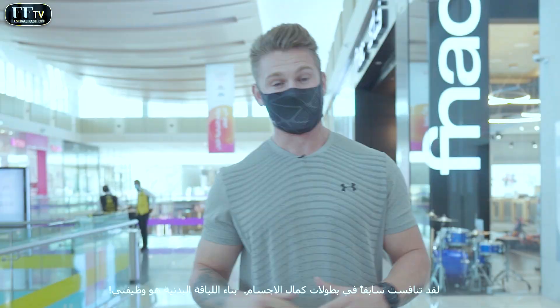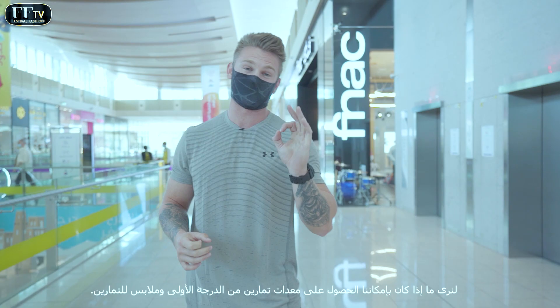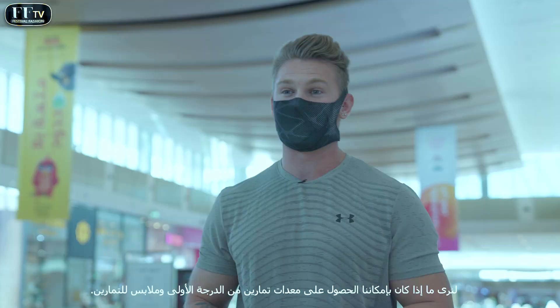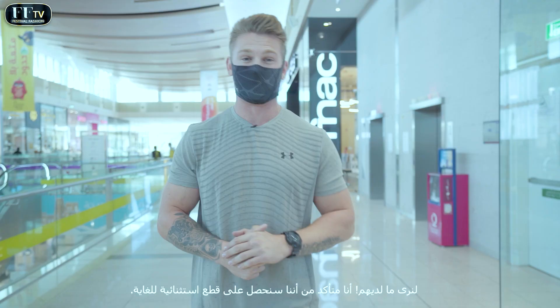We're here in Doha Festival City, about to head into the Under Armour store to see if I can get some top-tier workout equipment and workout clothing. Let's see what they've got — I'm sure we're going to get some absolutely phenomenal stuff. Let's have a little gander.